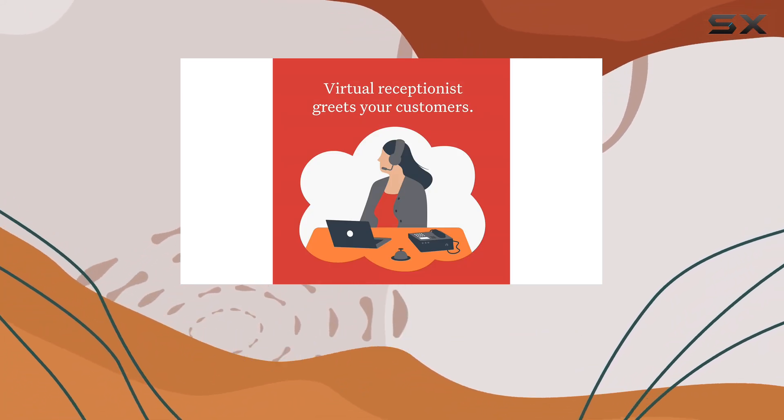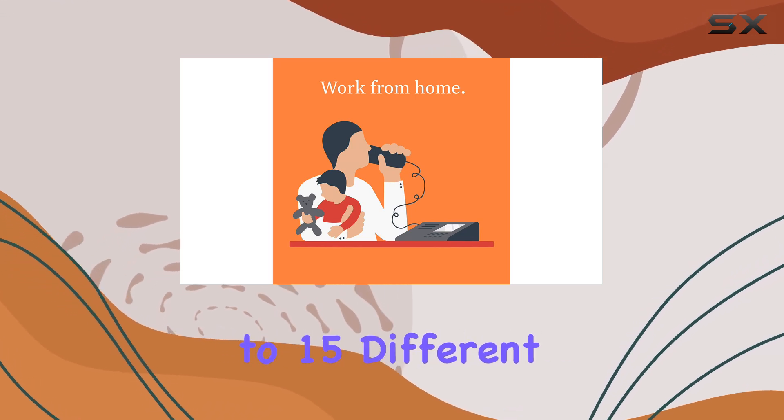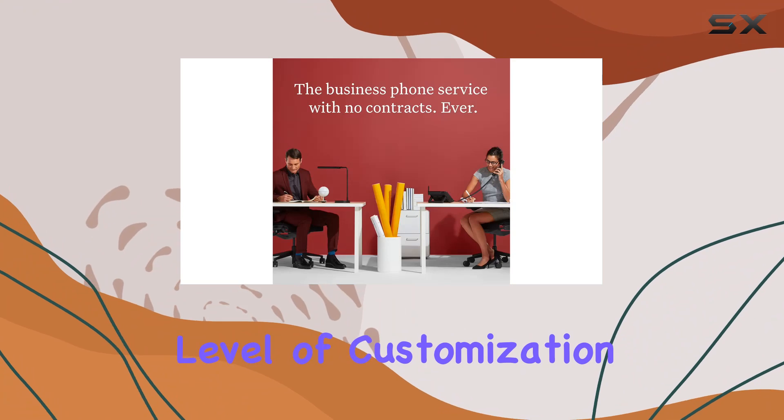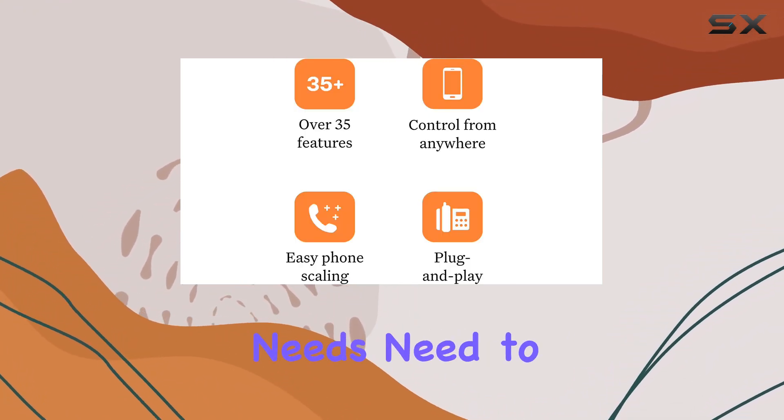Let's talk about functionality. The T41S boasts five programmable buttons that can handle up to 15 different functions. This level of customization ensures that you can tailor the phone to your specific workflow and needs.